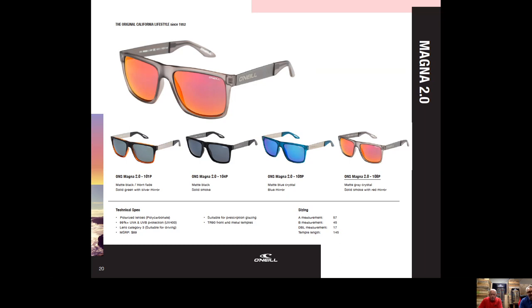Magna is another favorite. Again you see that squared-out surf and skate look. The temples are very unique — it's got a monel metal nameplate temple with O'Neill spelled out loud and proud. The TR90 front, monel temple, and protective temple tips make for a really comfortable and unique style.